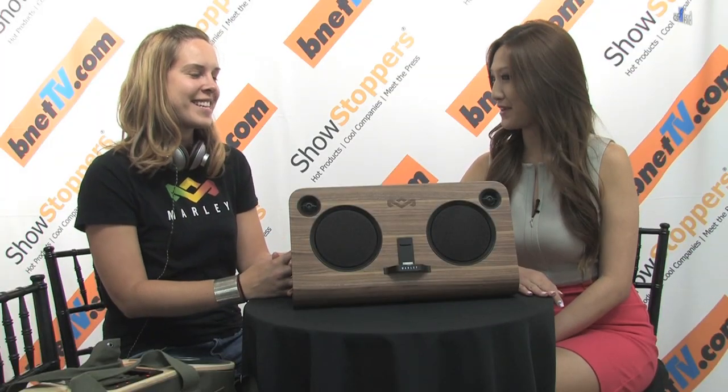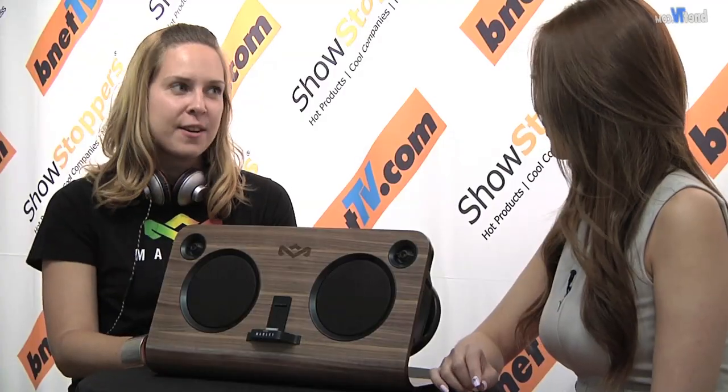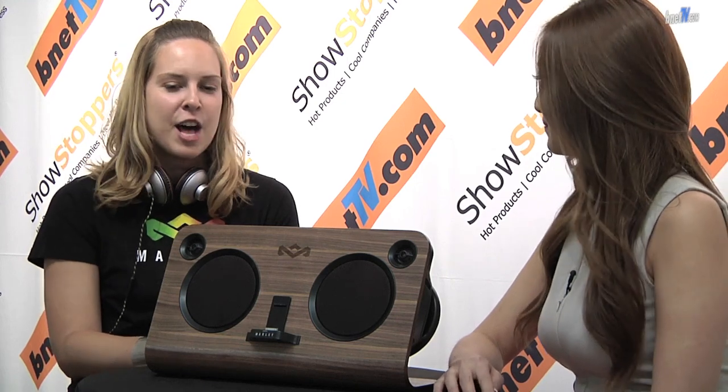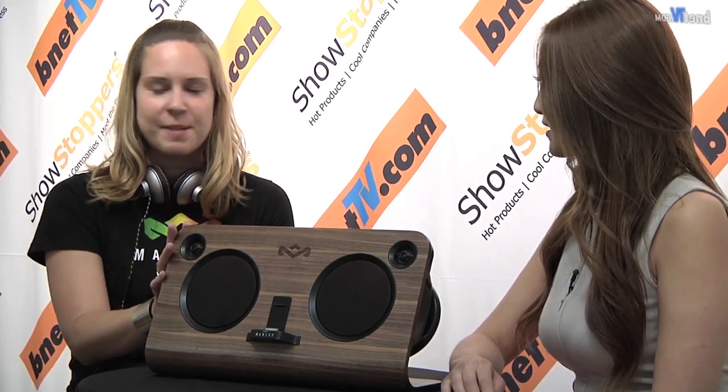This is going to make a really beautiful focal point for anyone who wants to play music in their living room, their kitchen, or their bedroom. So this is the Get Up Stand Up — nice name for it. And every product you partner with the actual Marley family. So the House of Marley is in partnership with the Marley family, and all of the products are tailored to really their lifestyle. And this will be available come September — it was just announced this year.